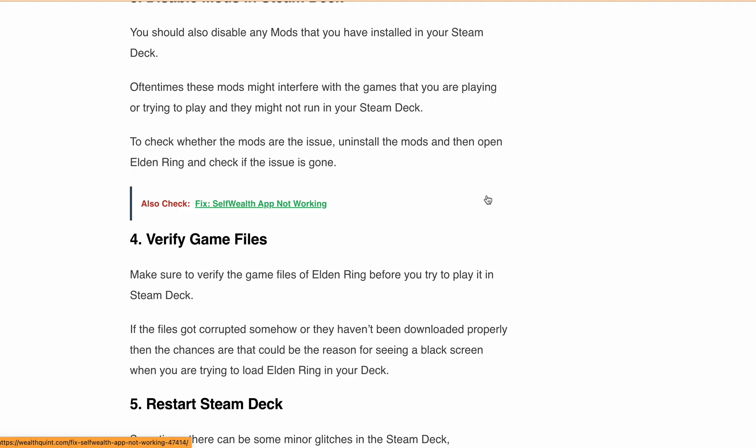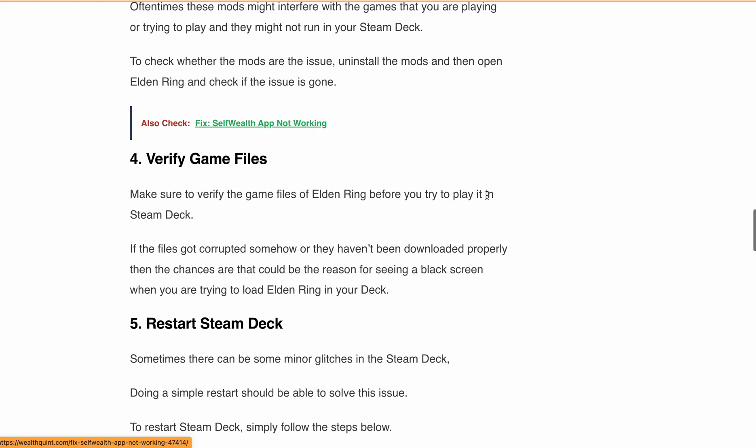Next, verify the game files. Make sure to verify the game files for Elden Ring before you try to play on Steam Deck, because corrupted game files will not allow you to launch the game.